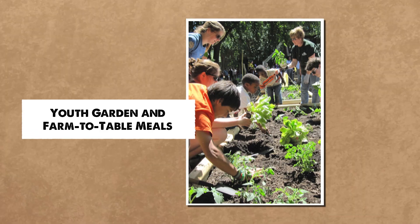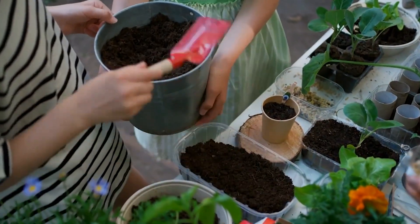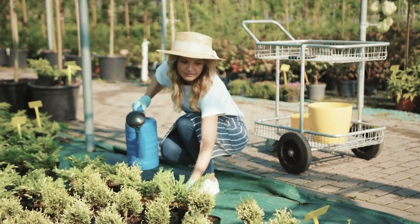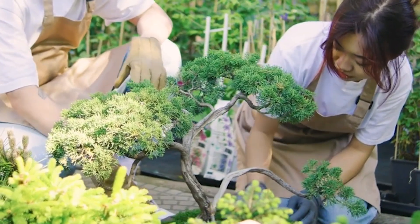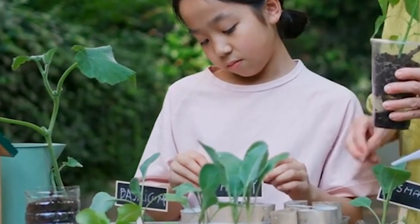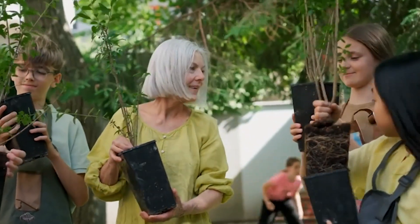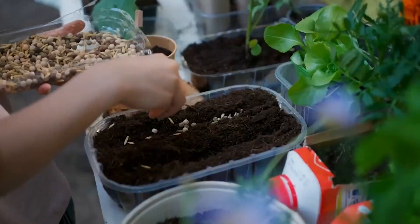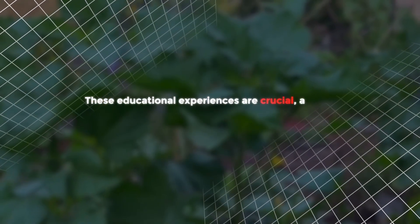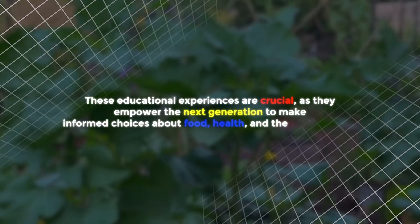The garden isn't just benefiting adults — it's also providing valuable opportunities for the younger generation to learn important life skills. One of the most inspiring initiatives is the Youth Garden, where local children are taught about farming, food production, and sustainability. Through hands-on activities, they learn how to grow food, understand the life cycle of plants, and gain a deep appreciation for nature. These educational experiences empower the next generation to make informed choices about food, health, and the environment.